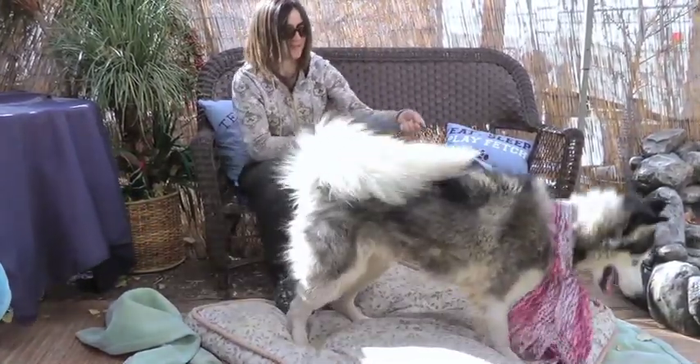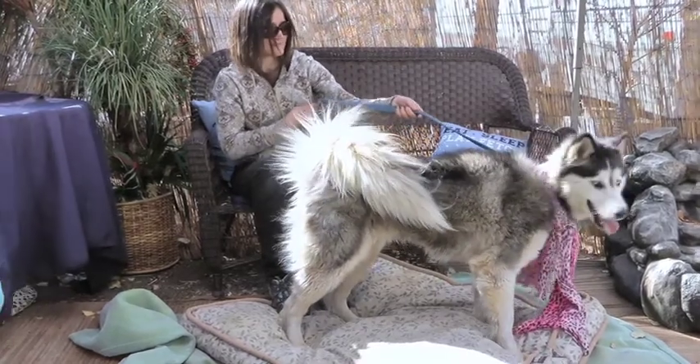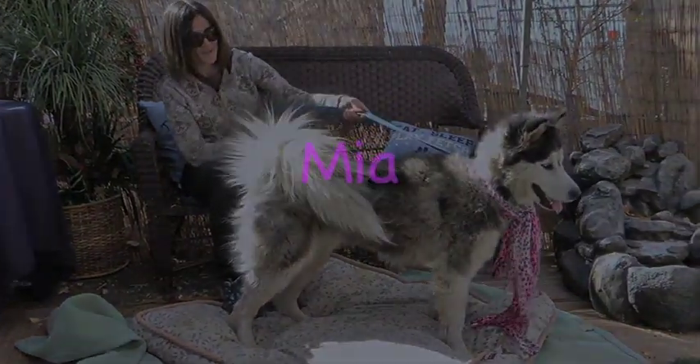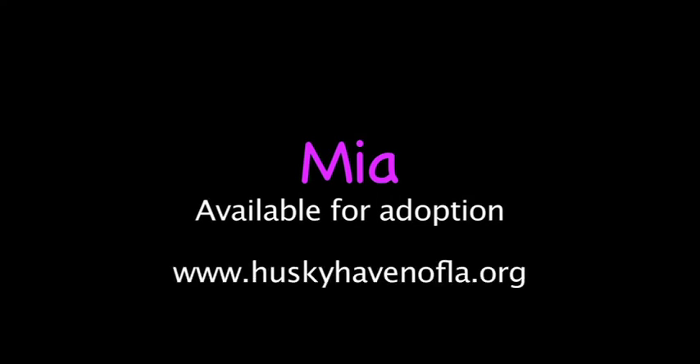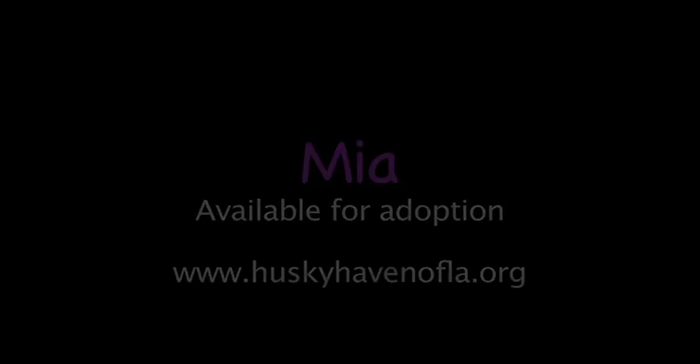So that's Mia — she just arrived. There's a cute side profile. I'm a beautiful girl. Okay, thank you.